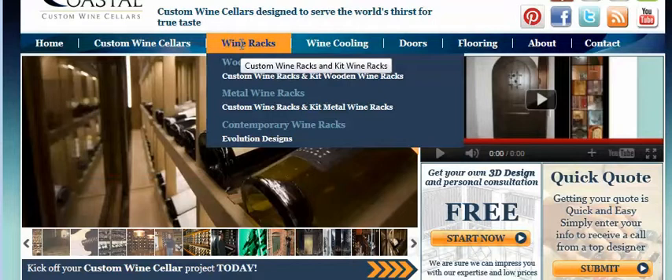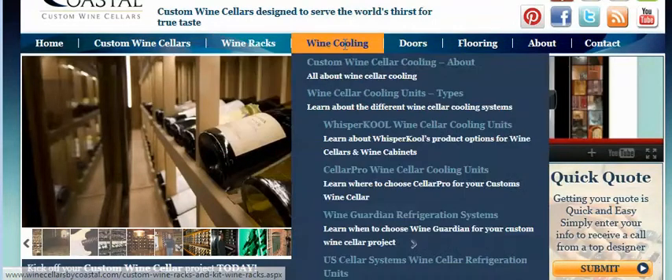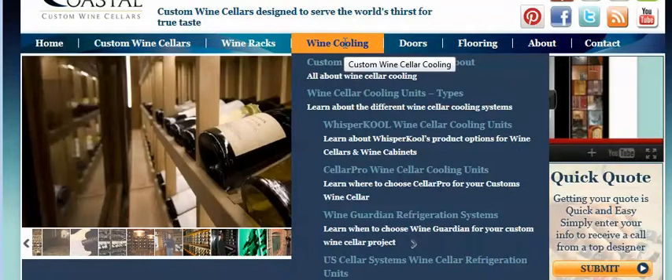Here you'll learn more about wood wine racks, metal wine racks, and even an evolution design series known as Contemporary. Under this tab, Wine Cooling, you'll learn more about self-contained cooling units versus split systems versus ducted systems.